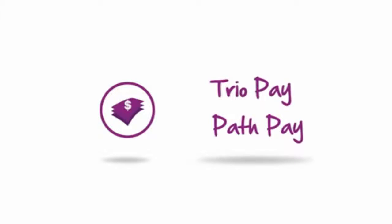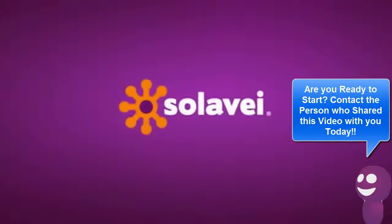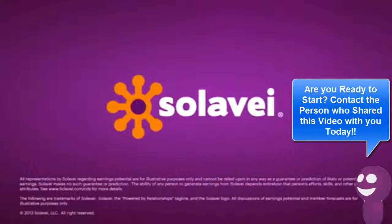Solovey makes it easy to earn income in several ways, and you get great mobile service at a great price. So what are you waiting for? Sign up for Solovey today and start earning when you share.